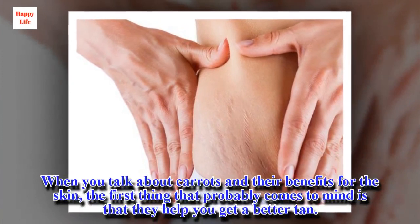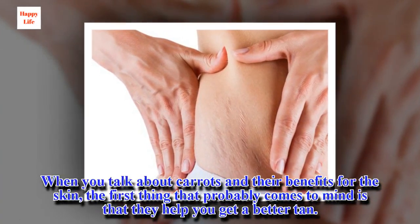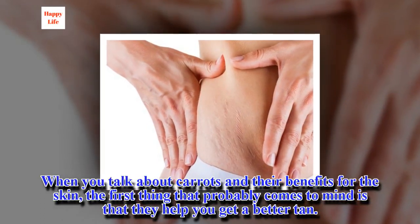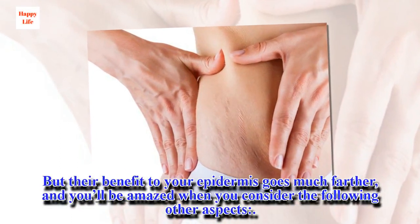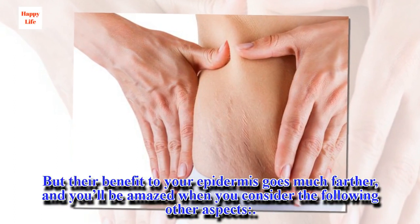When you talk about carrots and their benefits for the skin, the first thing that probably comes to mind is that they help you get a better tan. But their benefit to your epidermis goes much farther, and you'll be amazed when you consider the following other aspects.